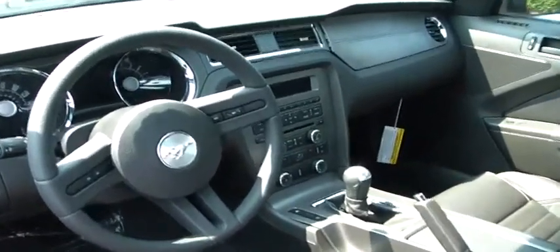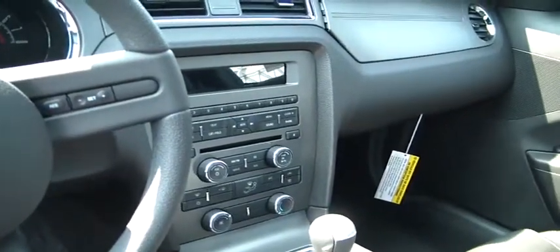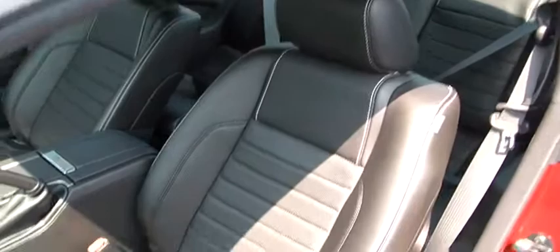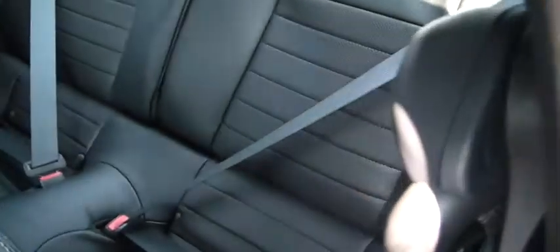This is the interior. Of course you can see the CD player. There's the leather seats — it is the factory leather seats. There's the driver seat. There's the back seats there.